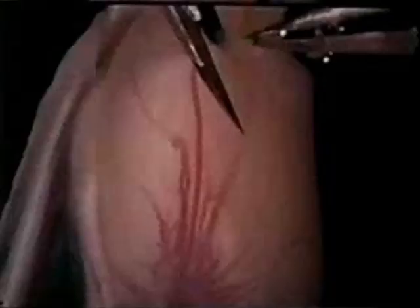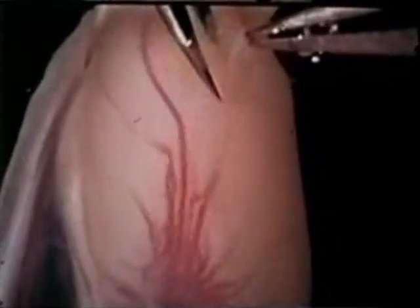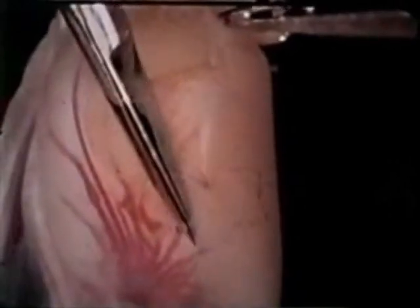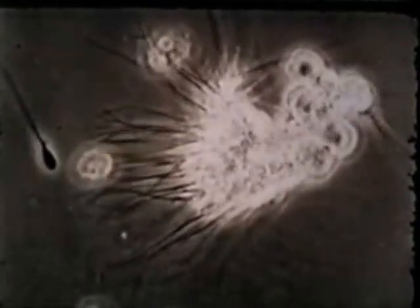To see the seminiferous tubules themselves, we're going to change species. This is a rat testes — we cut through the outer lining and pull out the seminiferous tubules inside. Making a longitudinal cut in the tunica albuginea, the seminiferous tubules may be pulled from the testes as long delicate threads. If one tubule is placed on a microscope slide and the surrounding fluid withdrawn, the cellular content exudes from the cut end. Sperm in the seminiferous tubules occur in groups with their heads embedded in Sertoli cells, and all show a slight vibratory or undulatory movement.